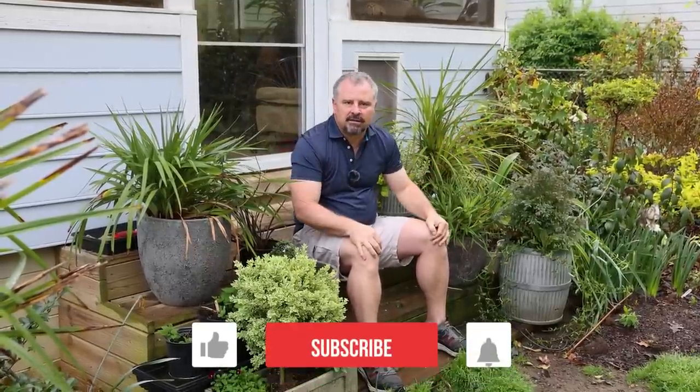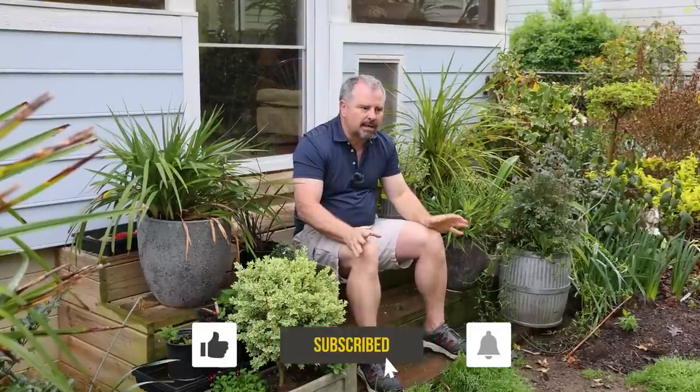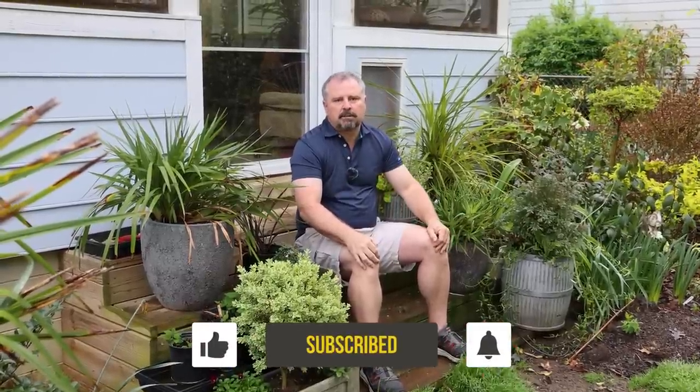Thank you guys for following along. What is it that you're doing in your April garden that I failed to mention? We've got quite a few projects going on here, so please follow along with the channel to see those. Thanks for watching.